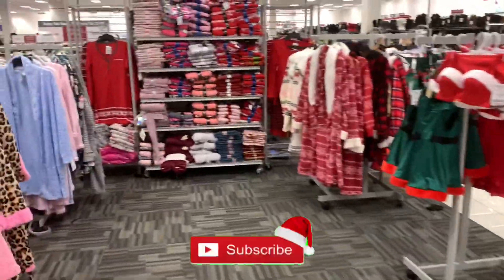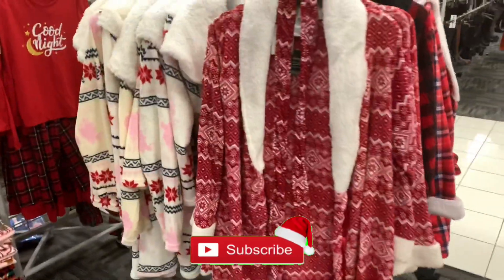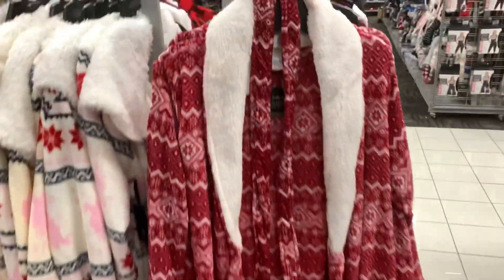Hey guys, welcome back to my channel. So I'm here in Burlington's and I'm over here by their pajama section. I just wanted to look at this nice robe they have here for the Christmas holidays.